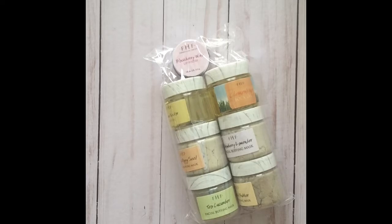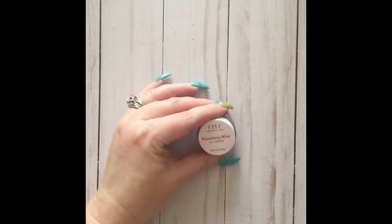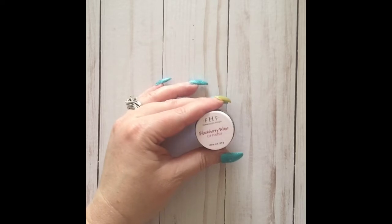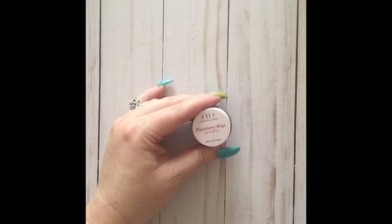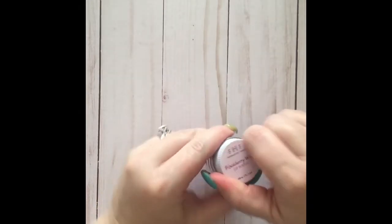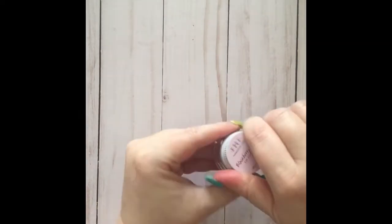Now let's look at this little variety pack that came with their new lip polish, body oil, and some facial buffing masks. Their lip polish in Blackberry Wine has main ingredients of cane sugar, sunflower seed oil, shea butter, organic blackberries, honey, dates, and wine. Blackberry Wine was actually my favorite one — it's the one I purchased at the trade show.